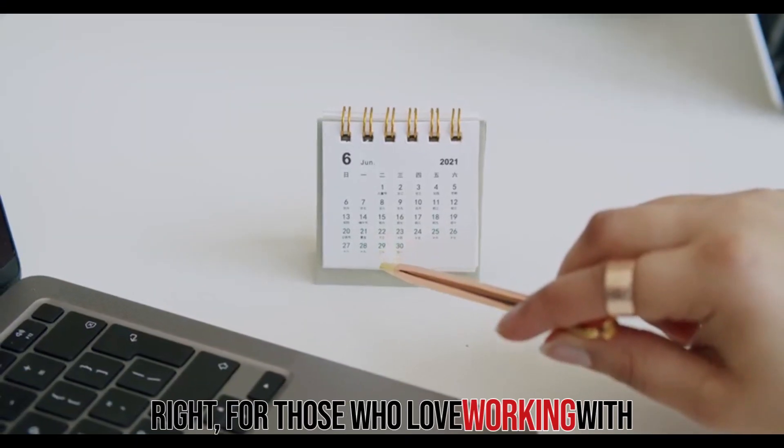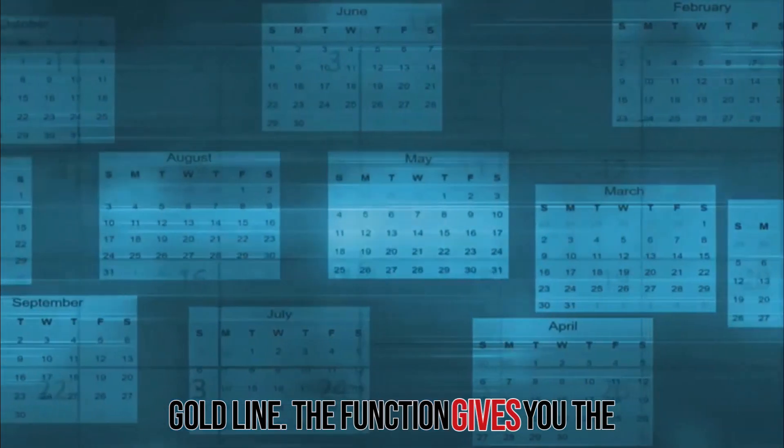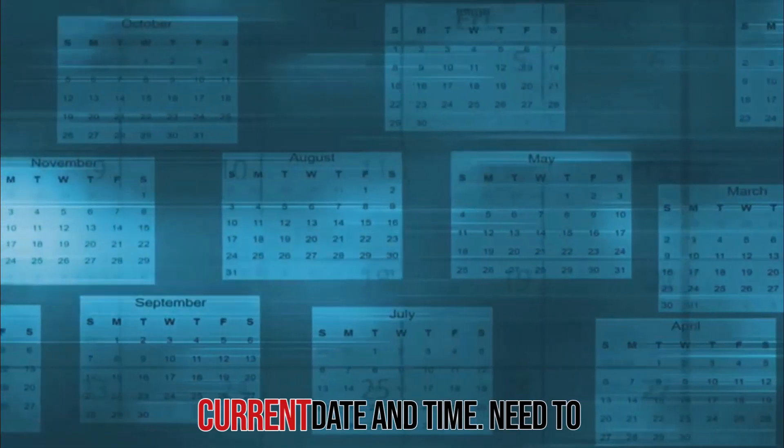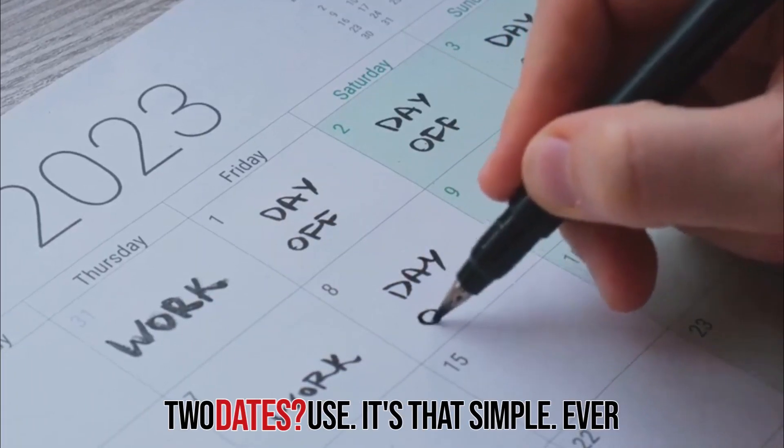For those who love working with dates, Excel's date functions are a goldmine. The TODAY function gives you the current date, while NOW gives you the current date and time. Need to calculate the number of days between two dates? Use DATEDIF. It's that simple.